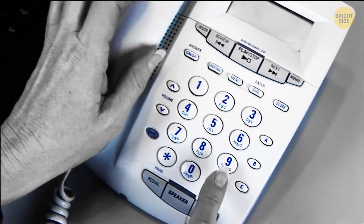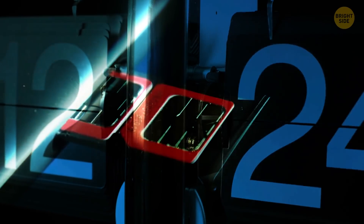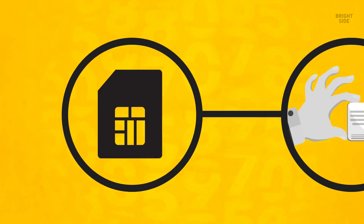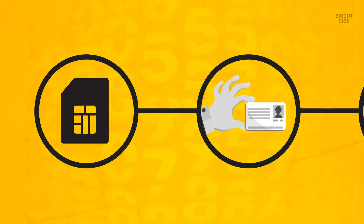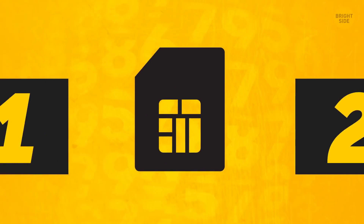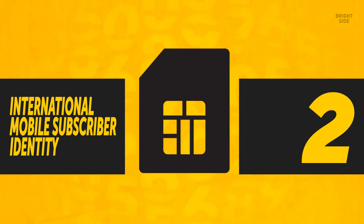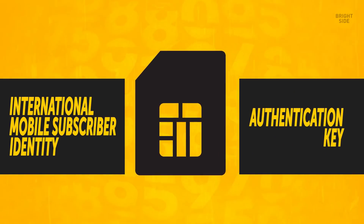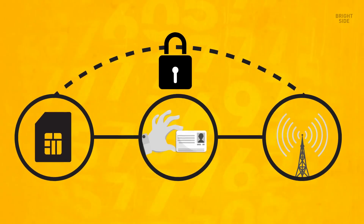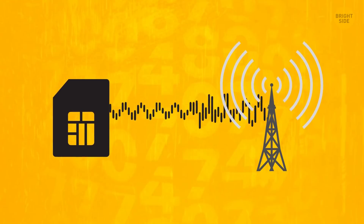Our phones have gone from being bricks to paper-thin gadgets, yet SIM cards don't seem to have evolved much in the past few decades. A SIM's job is to make sure the person using the cell phone is a legitimate subscriber — the only individual connected to a cell phone tower through that number. SIMs store two pieces of data: the international mobile subscriber identity and the authentication key, essentially enabling secret communications between your phone and your network. When the network recognizes and verifies your phone, everything works fine.